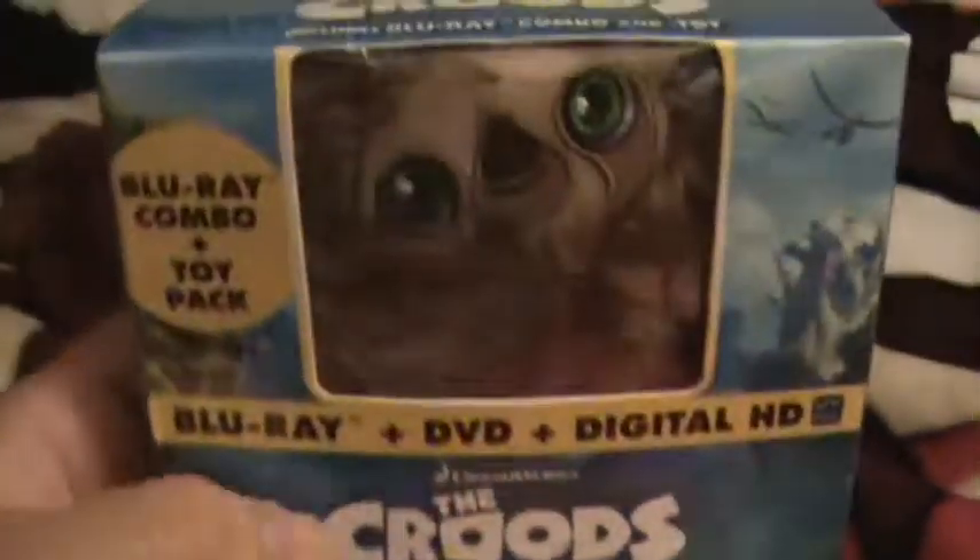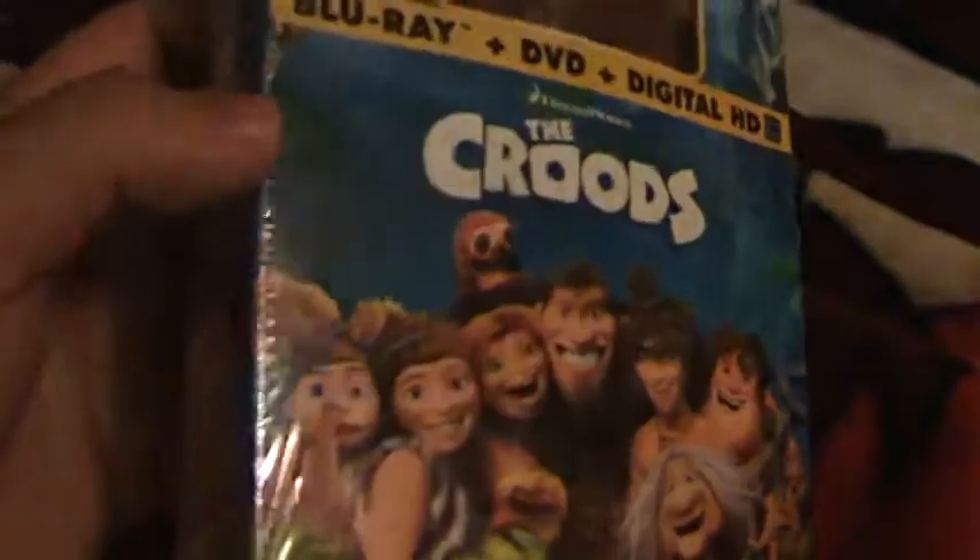I actually saw this movie in the theater. I didn't like it too much — wasn't a big fan. I know many other people said it was a really fun movie, but I was pretty bored by it. I got it anyway for $10 and figured I'd give it another chance.